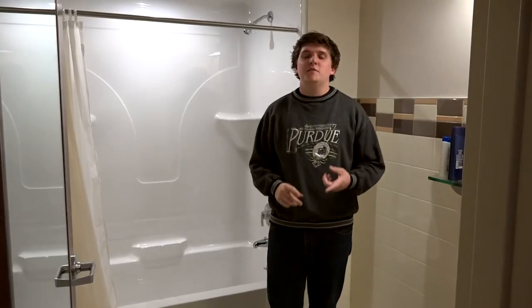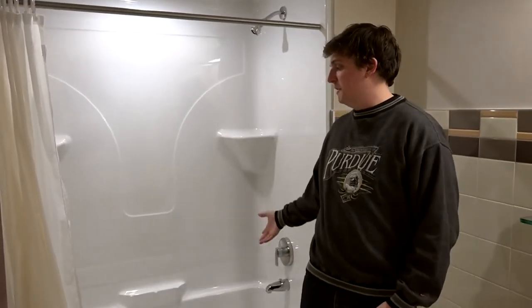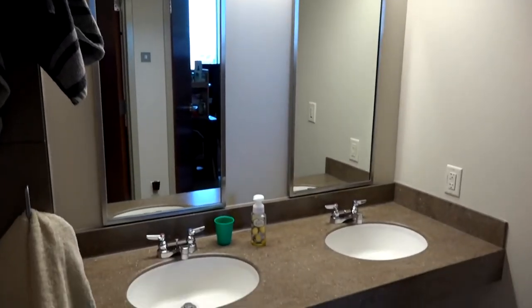Here in the hallway we also have a closet which can be used for storage such as clothing or food. In each suite style or semi-suite style, all residents share a bathroom and a shower, as well as a sink outside the bathroom.